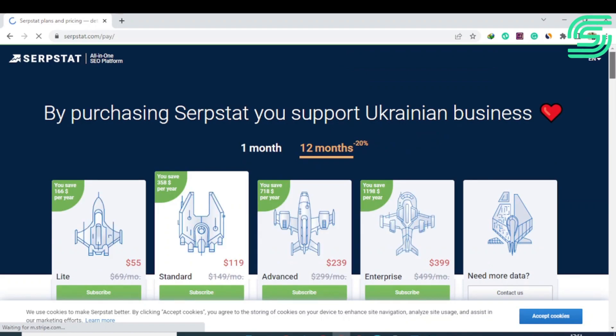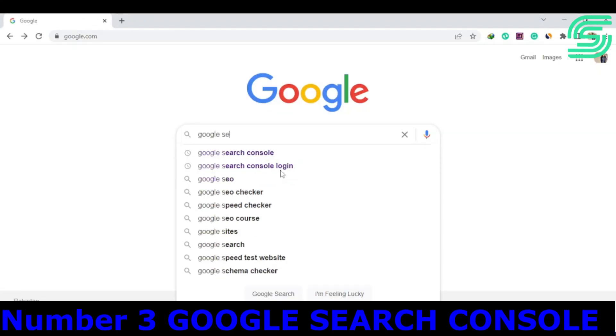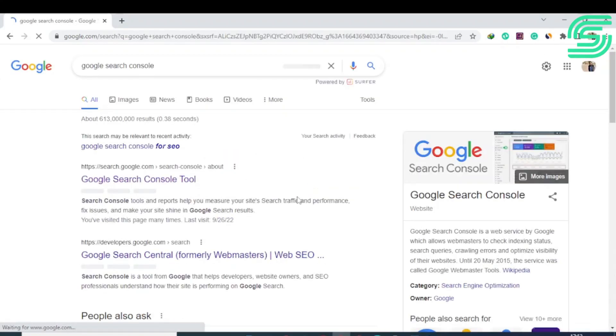The Lite plan of Serpstat starts at $69 per month, the Standard plan starts at $149 per month, and the Advanced plan starts at $299 per month.